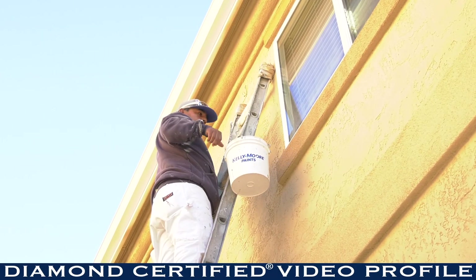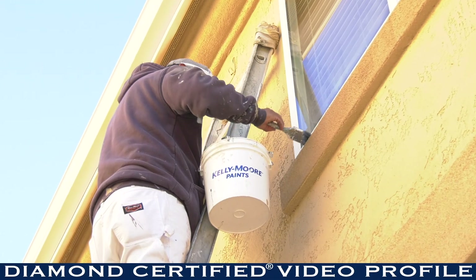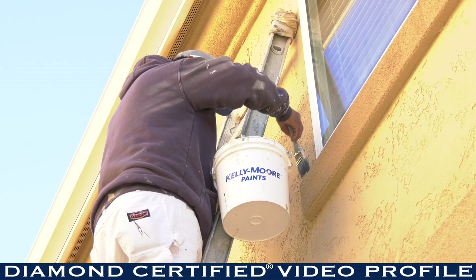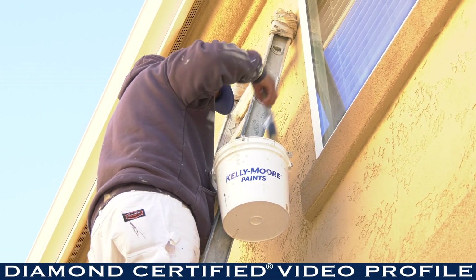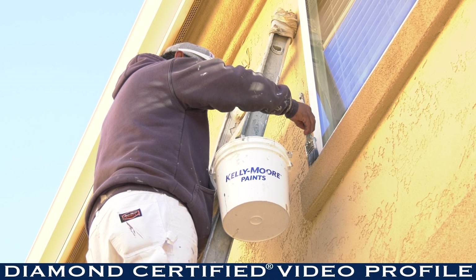J&D Painting is EPA lead certified. Being EPA lead certified allows us to work on homes that have lead inside the paint. We are allowed to encapsulate it and make it not an issue anymore.